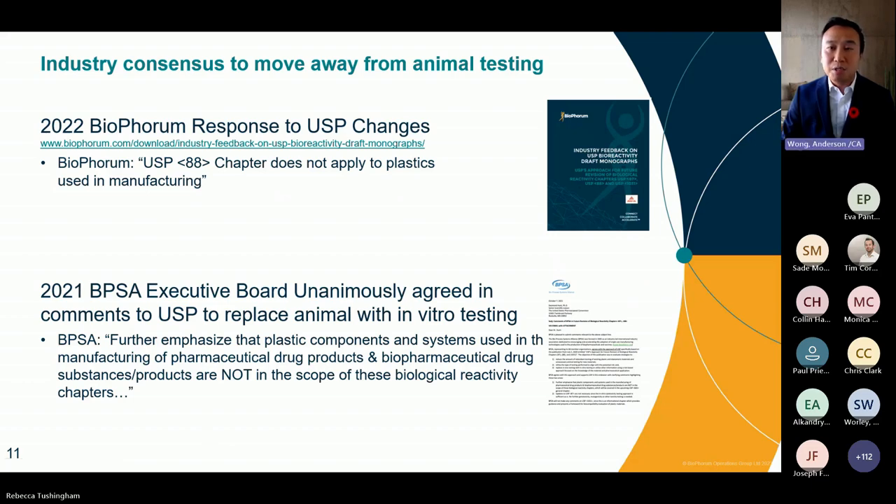As a result, Bioforum published a response in 2022 on the draft monographs related to chapters 88, 87, and 1031, emphasizing that USP 88 does not apply to plastics used in the manufacturing process. Furthermore, in 2021, the Bioprocess Systems Alliance executive board unanimously agreed to replace animal testing with in vitro testing. During this meeting, BPSA emphasized that plastic components used in the manufacturing process of drug products and drug substances are not in scope of these biological reactivity chapters. As a complement to this webinar, Bioforum will soon be publishing an industry position paper.